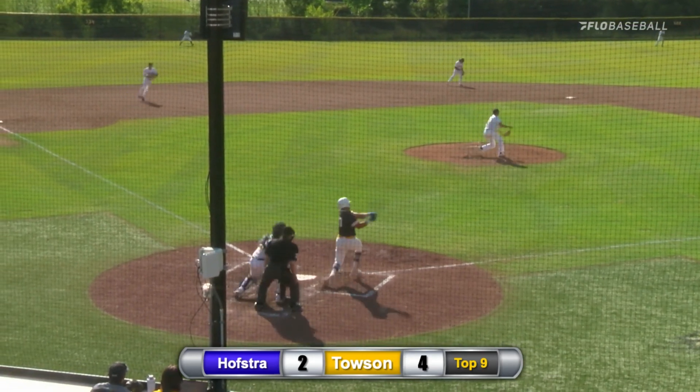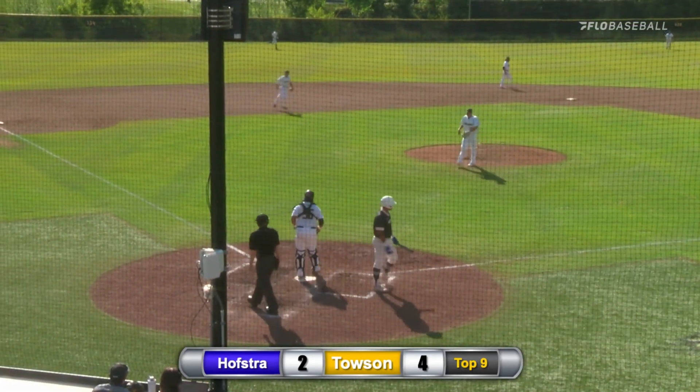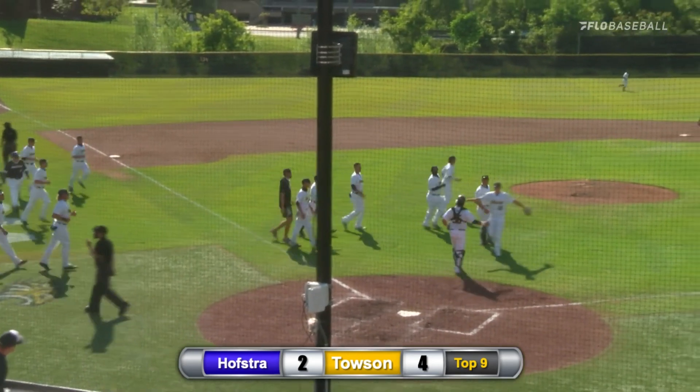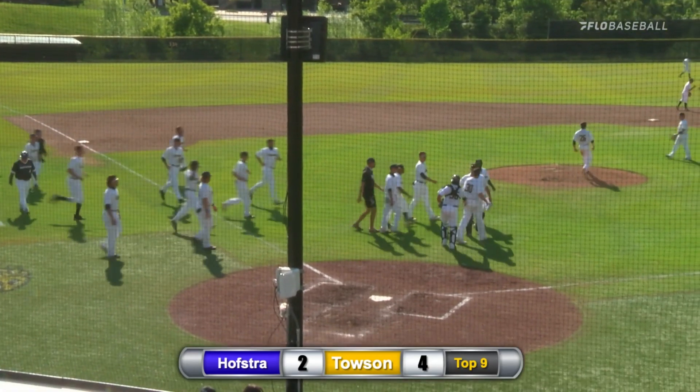Siles 1-2. Swing and that's going to be a complete game from Josh Siles — first as a Towson Tiger. In game one of the four-game split of this series, Siles secures a complete game.